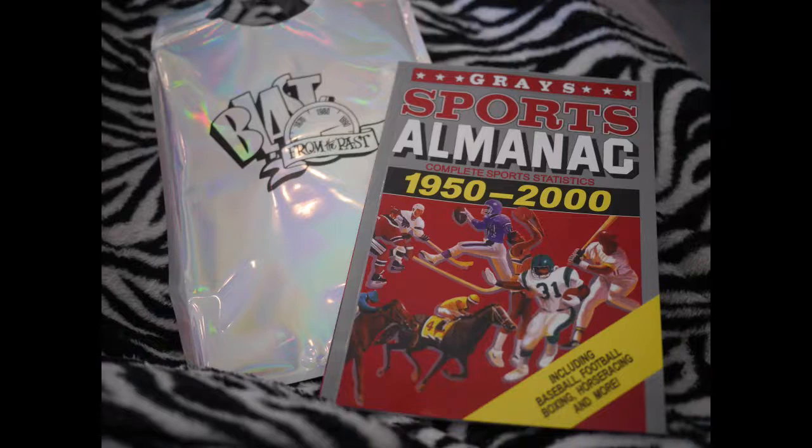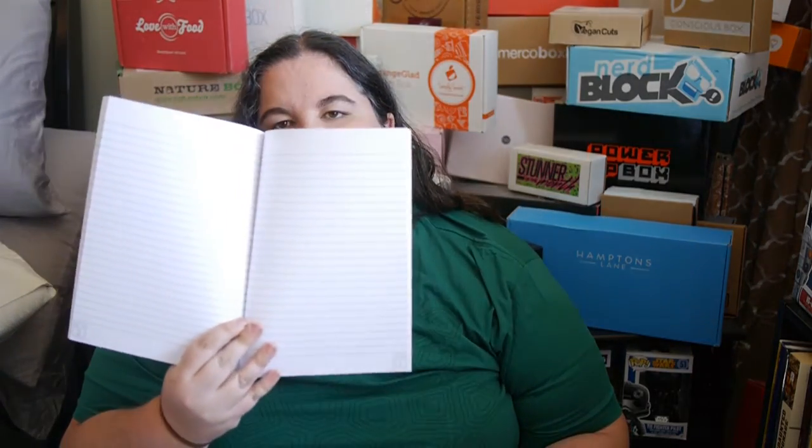And then this is really cool — this is from Back to the Future Part Two, and they even have the bag. It's a recreation of the sports almanac, 1950 to 2000. If you look inside, it's just a notebook, but it looks exactly like from the movie. I just think that's kind of fun — I love notebooks and I love Back to the Future, so that one's really cool. They even got the bag.